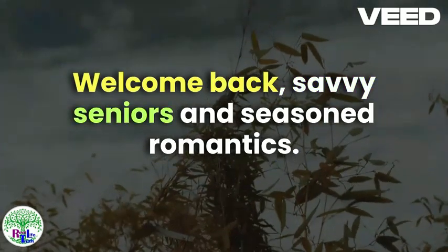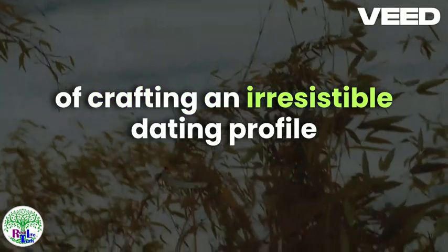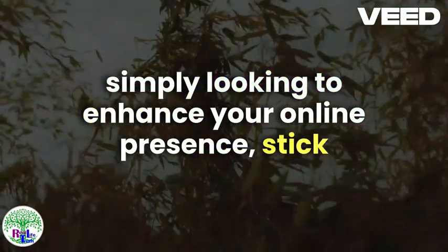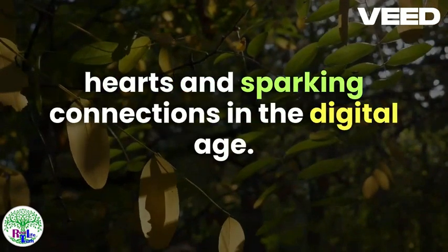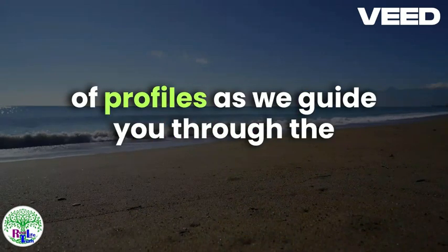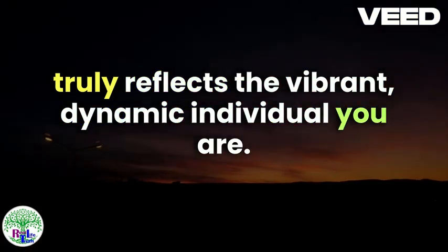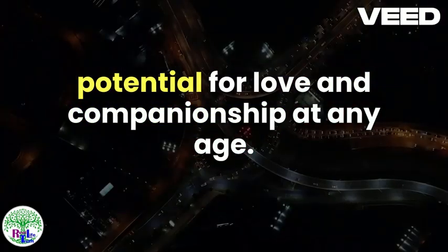Welcome back, savvy seniors and seasoned romantics. Today we're diving into the art of crafting an irresistible dating profile tailored specifically for the golden years. Whether you're re-entering the dating scene or simply looking to enhance your online presence, stick around as we uncover the secrets to capturing hearts and sparking connections in the digital age. Get ready to stand out in a sea of profiles as we guide you through the process of creating an attractive dating profile that truly reflects the vibrant, dynamic individual you are. Let's embark on this journey together and unlock the potential for love and companionship at any age.